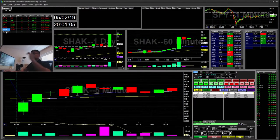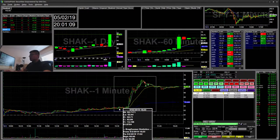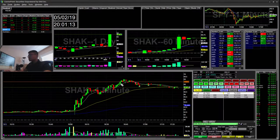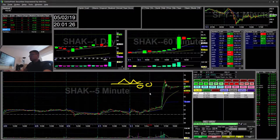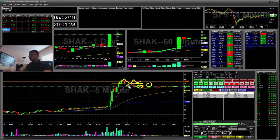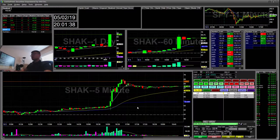My last trade was SHAK — an earnings winner. I had a quick scalp for the 9 EMA break on the half-hour for the cup and handle. I shorted the support line, covered and covered — my ultimate target was the 5-minute EMA. It reached it and then retested, so I just took it off. It was just a really small $13 winner.